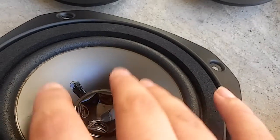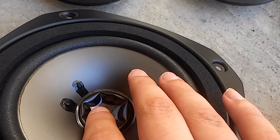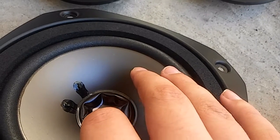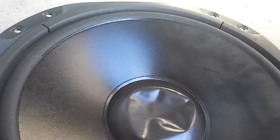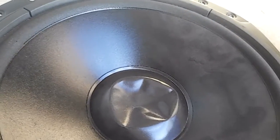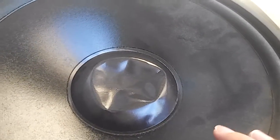If you're somebody that doesn't mind dimples, you can get these — I'll put the price at the end of the video. Here are the two subs. They will handle up to 30 watts, sometimes higher, depending on what application you use them for. I put 20 watts on these and they barely move.